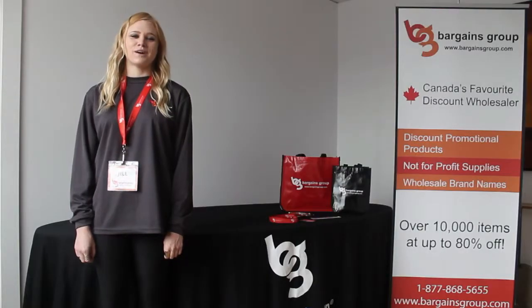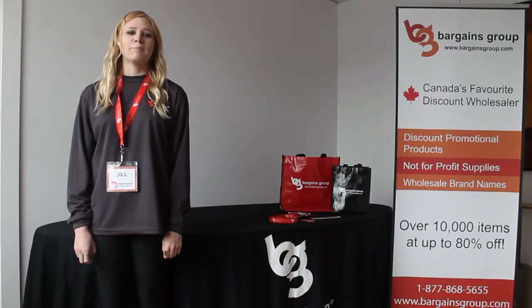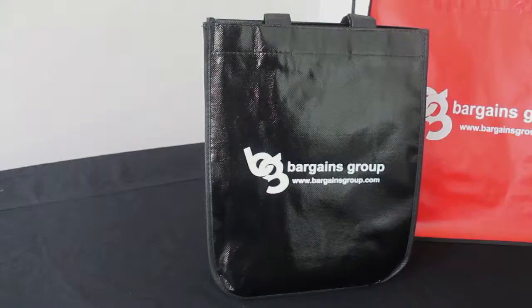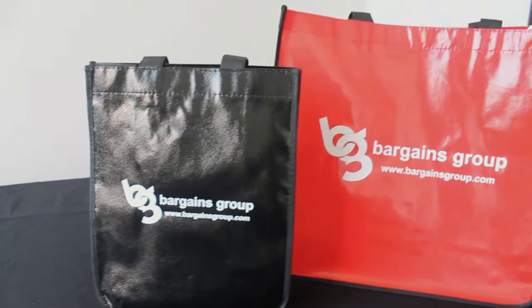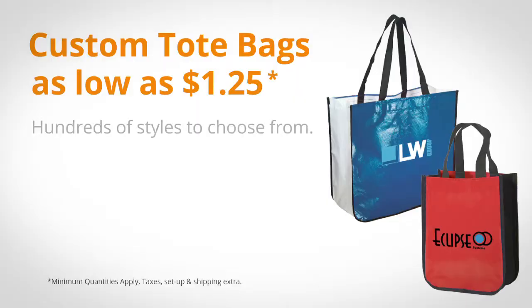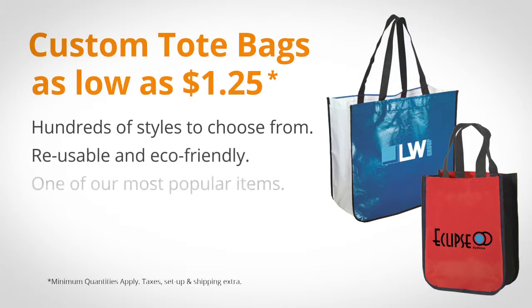One of the trickiest parts of a trade show is selecting a giveaway that will grab guests' attention and keep your company top of mind. For that, we have a few options. The first option we have is the tote bag. It starts as low as $1.25 and will have the rest of the giveaways tucked inside your logo bag. The convention show floor will become like a walking billboard.